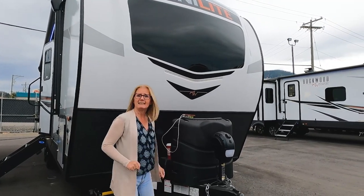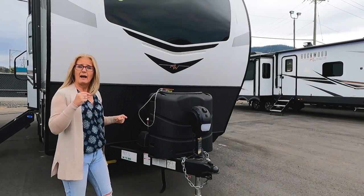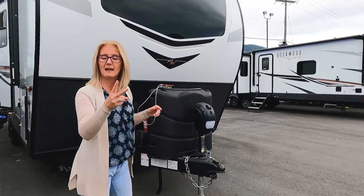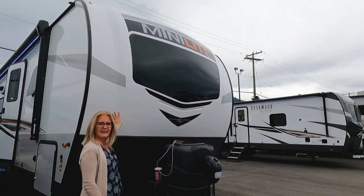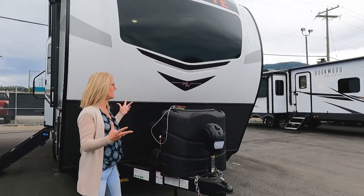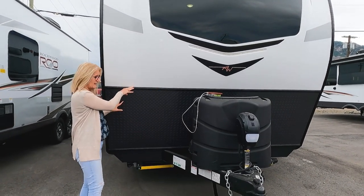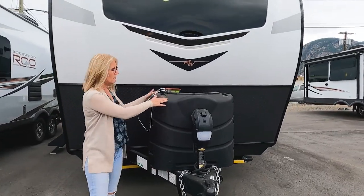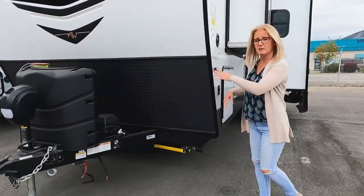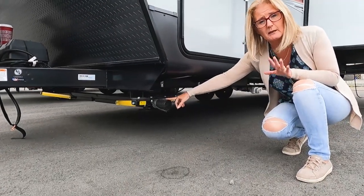Let's get on with the tour of this particular trailer. What I thought was unique about this is that it is a mini light — we'll go over all the numbers — but it has two slides, which is kind of nice. At the front here you get a nice fiberglass cap with a little bit of lighting and an automotive glass window, which I love. The rock guard is the plasticky kind of material, but I like the level it's at. Batteries are there, two 30-pound propane tanks, and an electric jack.